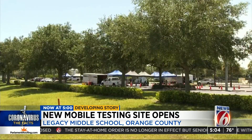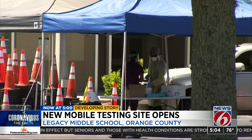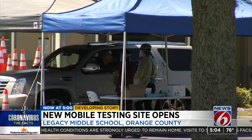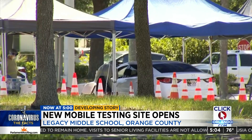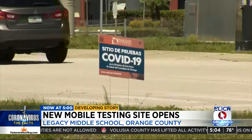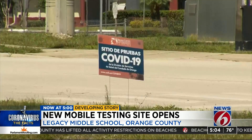Daniela Sullivan is overseeing Orange County Health Services' newest testing site. The site at Legacy Middle School in the 32825 zip code, which includes East Orange and Waterford, opened this morning and is scheduled to be here tomorrow. Sullivan tells News 6 they have the capacity to do 250 tests a day at this location, but opened this morning with 137 appointments booked.